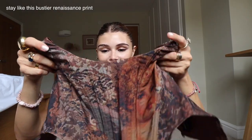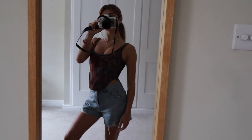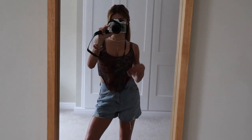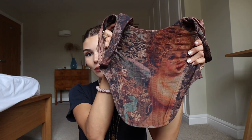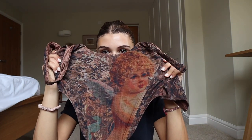Next up is this corset top. I think it's just honestly really cool — it's very fun, it's different, and it fits so well. I also love that this corset comes down and tapers in at the center because it gives the illusion of your waist going in, and it's fun when a piece does that.